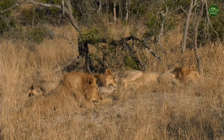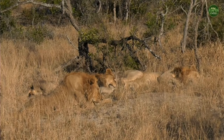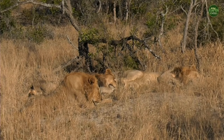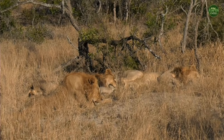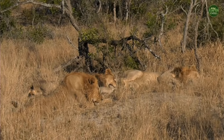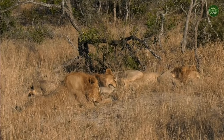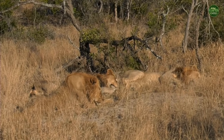Our animals are still fast asleep — not doing very much at all this afternoon. But that's normal; that's what these cats will do on very hot days. Later when it cools down a little bit they'll go walking around looking for something to eat. They were making lots of noise this morning, roaring and telling all the other lions that they are here.